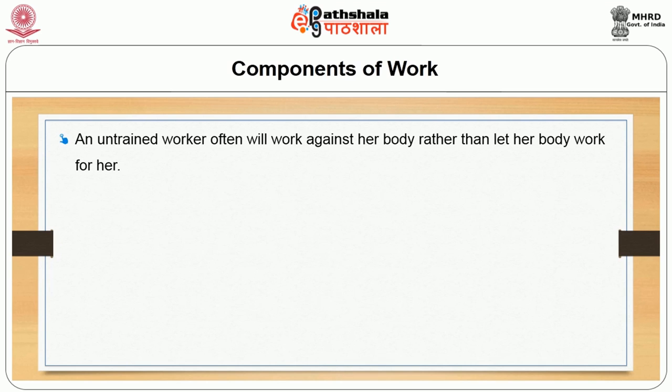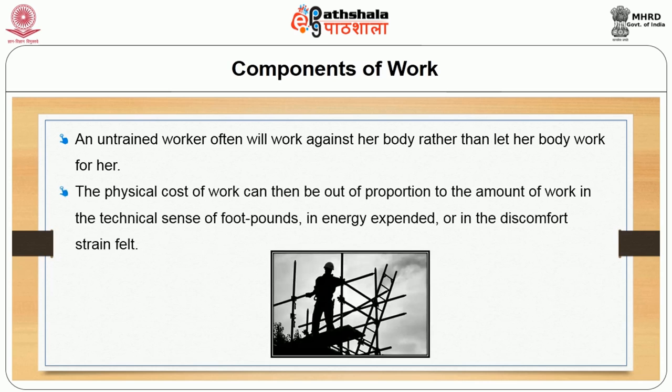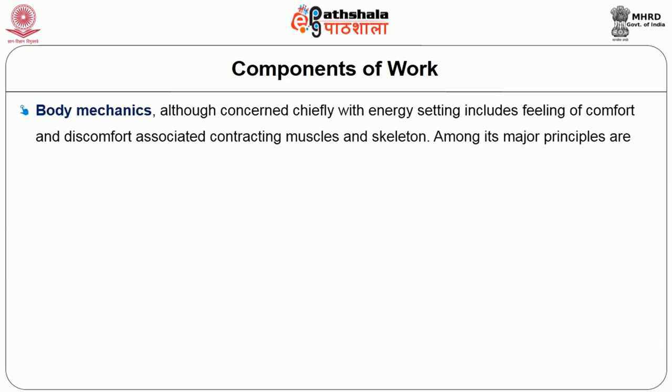The physical cost of work can be too high even for light work if the natural structure and functions of the body are disregarded during work performance. An untrained worker often works against the body rather than letting the body work for her. The physical cost of work can then be out of proportion to the amount of work in terms of foot-pounds of energy expenditure or in discomfort.